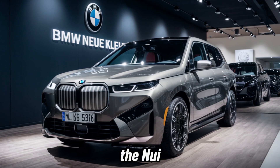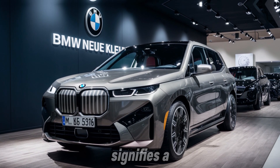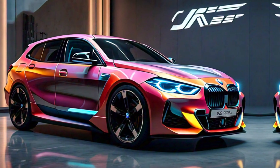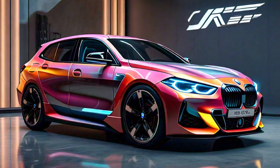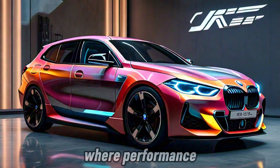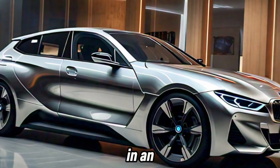BMW is calling it the Neue Klasse, or New Class, for a reason. This platform signifies a major shift towards electric vehicles for the brand. The concept cars we've seen so far — the Neue Klasse E and the Neue Klasse EX — hint at a future where performance, efficiency, and luxury come together seamlessly in an electric package.